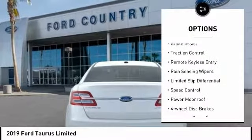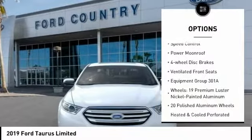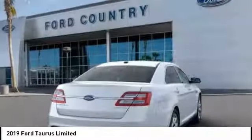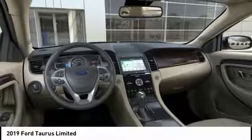Electronic stability control, brake assist, traction control, remote keyless entry, rain sensing wipers, limited slip differential, speed control, power moonroof, four-wheel disc brakes, ventilated front seats.